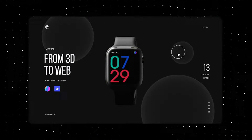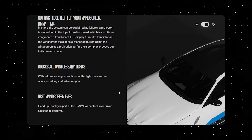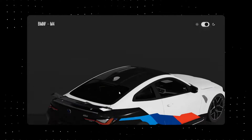In today's digital landscape, the demand for immersive and interactive user experience is on the rise. As a result, 3D development is becoming increasingly important for web developers to understand. 3D development refers to the process of creating interactive, three-dimensional graphics and animations for the web. This can include creating 3D models, animations, and environments for use in websites and web applications.